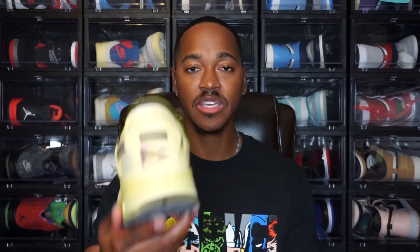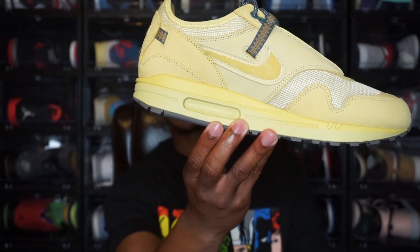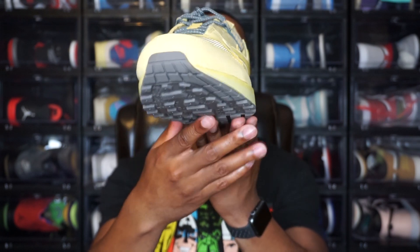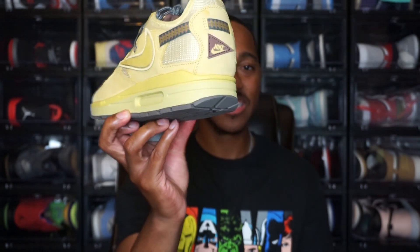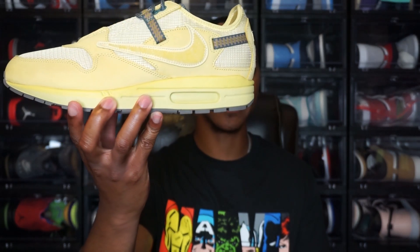Moving to the midsole, you start seeing that Saturn Gold colorway wrapping around. You do have an air unit on here, but it is not visible — the air unit is painted over so you cannot see it. Continuing around the midsole, I know that covering up the air unit was something not everybody loved, and it was kind of a mixed reaction on who liked that and who didn't. It is something different — you really don't see shoes with the air unit covered up like that, usually it's visible.